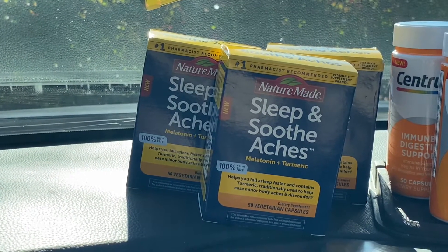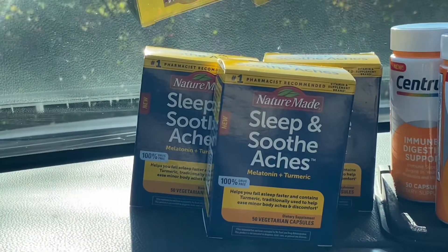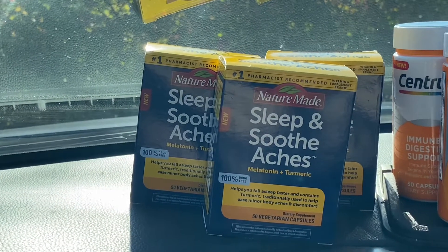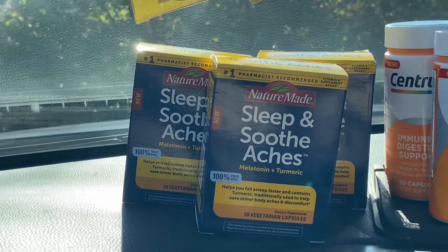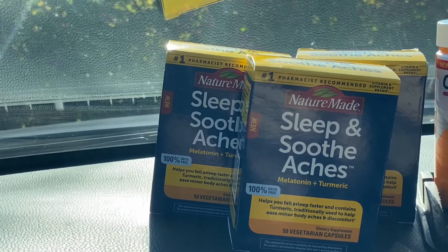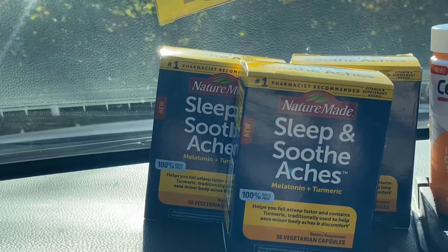That made my final out-of-pocket four dollars and 47 cents for the Nature Made. Then on the Coupons.com app, they gave me back two dollars — they only give you two dollars for one — so my out-of-pocket for one was two dollars and 47 cents, and for the other two was four dollars and 47 cents.